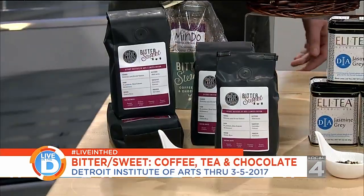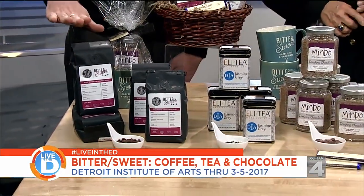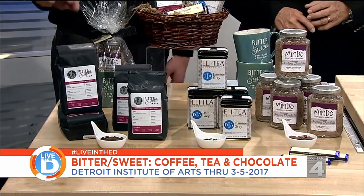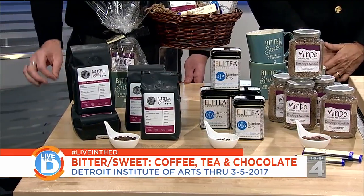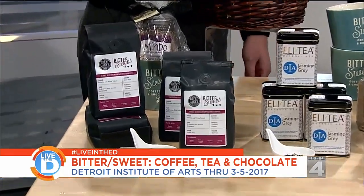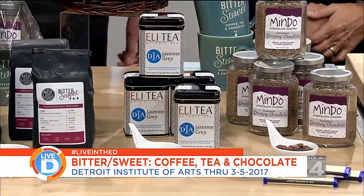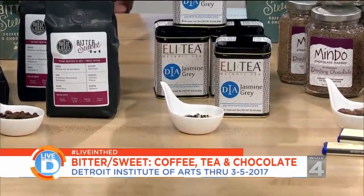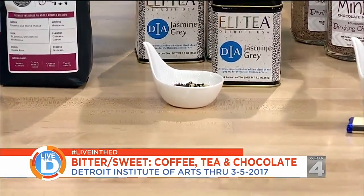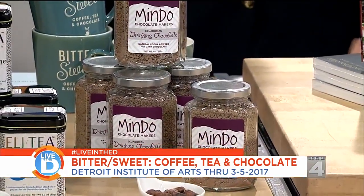We've partnered with many different people locally to really represent what the exhibit represents. Great Lakes Coffee here locally in Detroit actually did a custom roast of coffee for us in coordination with the exhibit. These beans are brought in from Costa Rica just for us and just for the run of the exhibit. Eli T. in Birmingham did a custom blend — it's an Earl Grey Jasmine, really nice, a little bit floral. And if you look very closely at the actual spices and pieces in there, it has a little bit of cornflower blue for the DIA logo. Mindo Chocolate is a great partner for us and has provided a lot of the chocolate expertise.